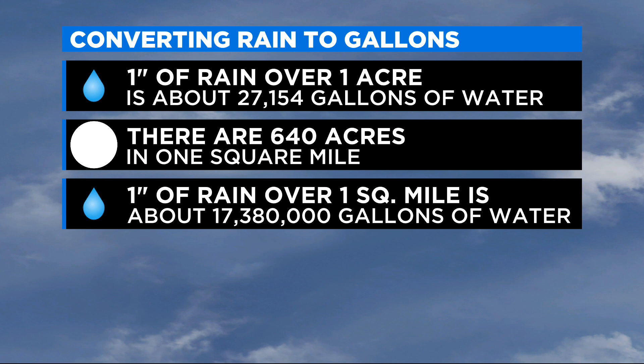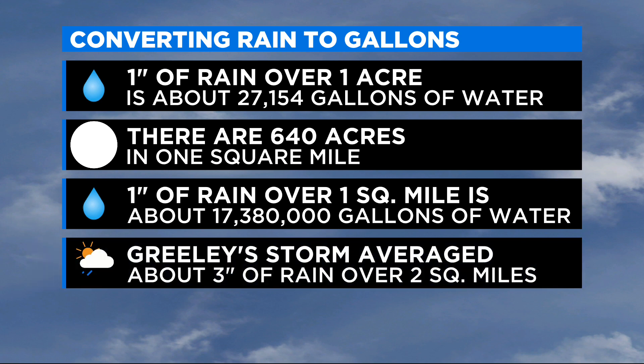That's a big number. Putting the rest of the math together, knowing that this storm averaged about 3 inches of rain over roughly 2 square miles along 4th Street, that's a total of over 100 million gallons of water.